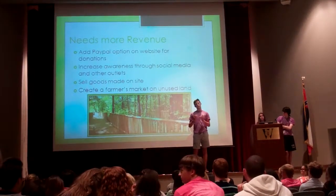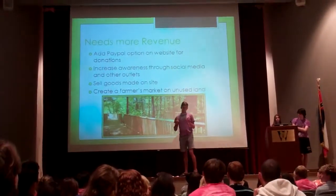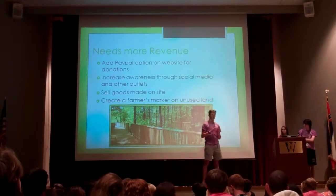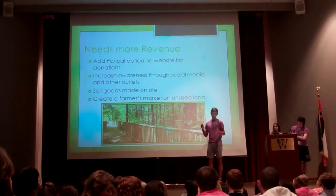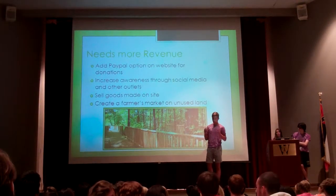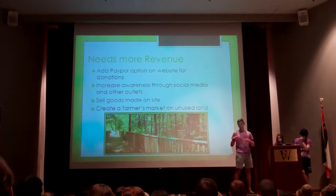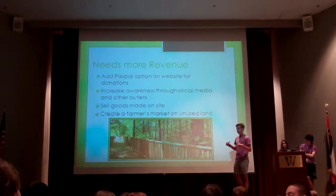We also thought they might be able to create a farmer's market using their unused land. There's nothing immediately around the Ag Museum — the nearest one is on County Line Road, or maybe the Renaissance area, which is about seven or eight miles away. They have about 40 acres of unused land with a nature walk back there. Since the focus is agriculture, a farmer's market would be the best idea.